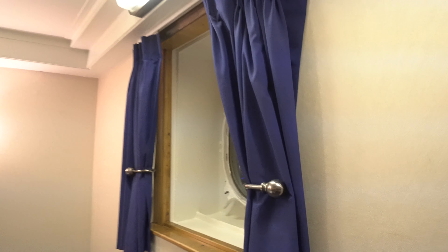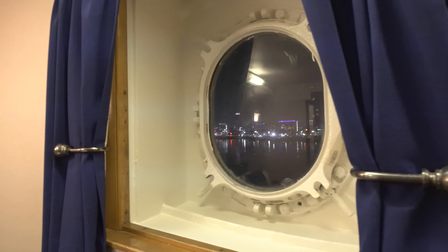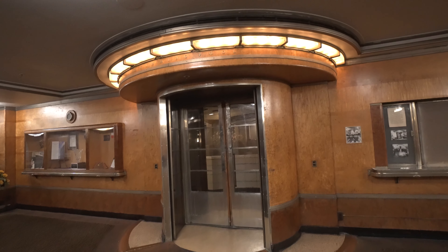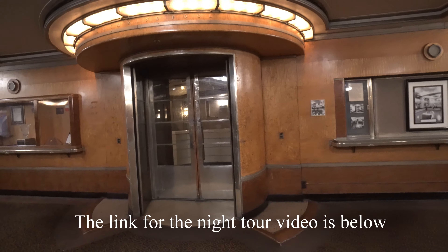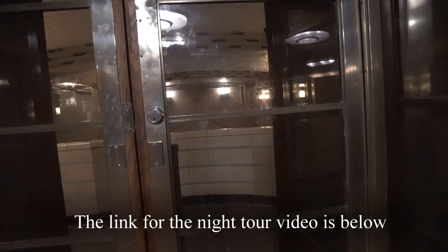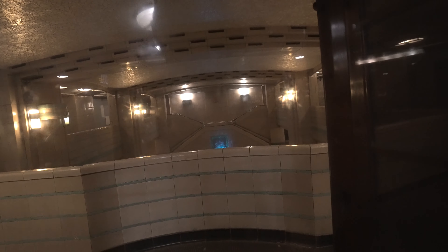I really applaud their efforts — they're doing a fantastic job. Again, this is just the room. If you're interested in this ship, definitely check out the night explore videos, the more in-depth tour of the actual ship — the doors, the big huge hatches, the woodwork. It's so awesome.